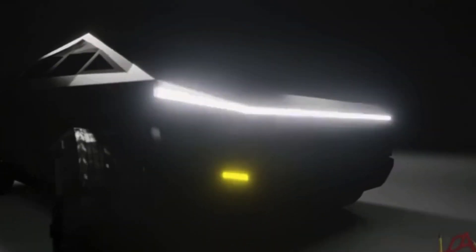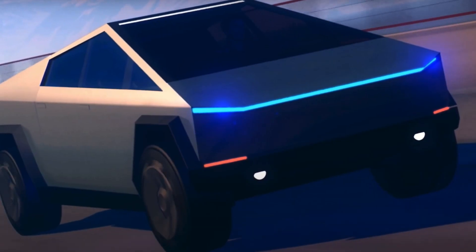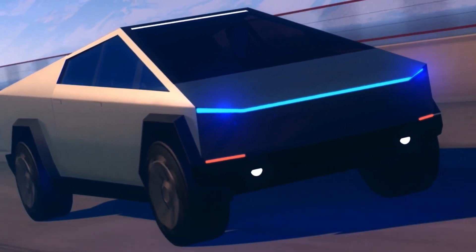The first notable aspect of the Cybertruck is its distinct design. Despite all of the criticism and memes mocking its look, the Tesla Cybertruck is still a one-of-a-kind vehicle. The company's characteristic design is a sharp, pointed, and edgy style.